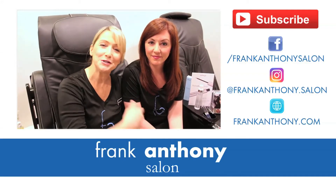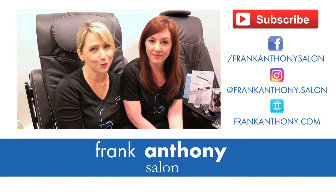Stop by anytime. Come see Jody and I and we can answer all of your Revitalash questions.